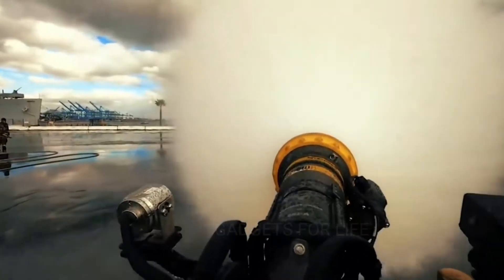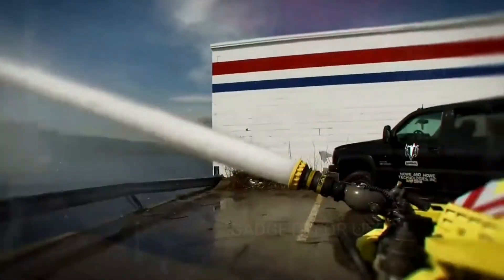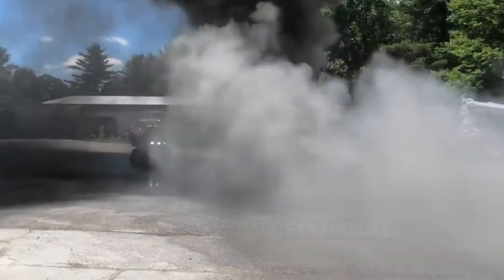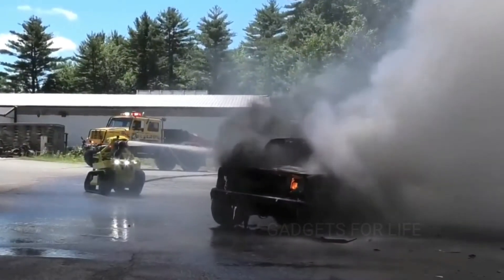At the rear of the vehicle, there's a hose that delivers water from a tank or pond. People are still needed to extinguish fires, but the Thermite is mainly used when it's too dangerous for a person to approach — for fuel fires, or chemical or nuclear leaks. The robot's output is 4,700 litres of water per minute.